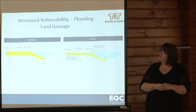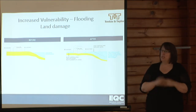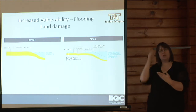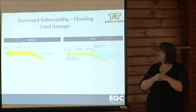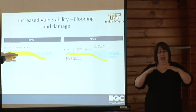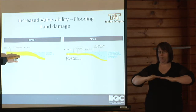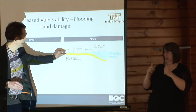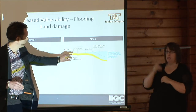Increased vulnerability. This figure shows the basic concept where the increased vulnerability to flooding is caused by the subsidence of the land. The land has gone down relative to a flood level, so there is a resulting increase in flood vulnerability to the land.